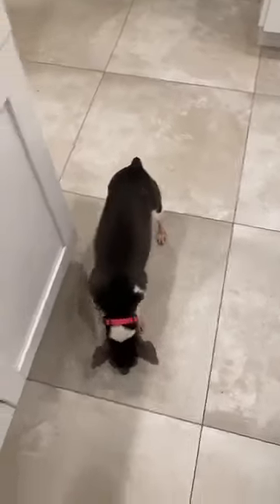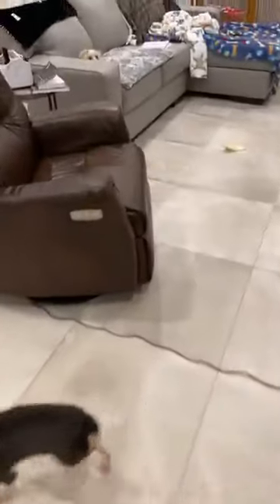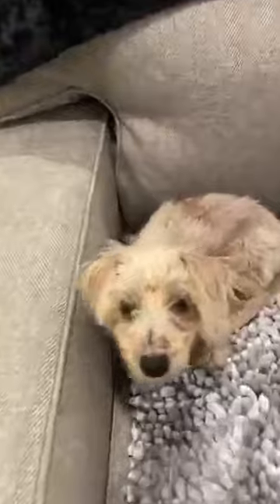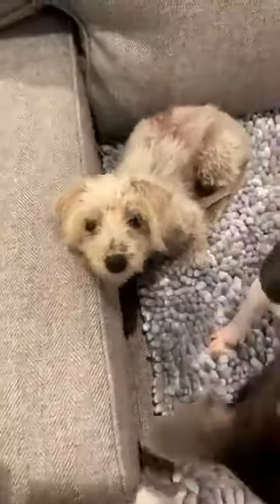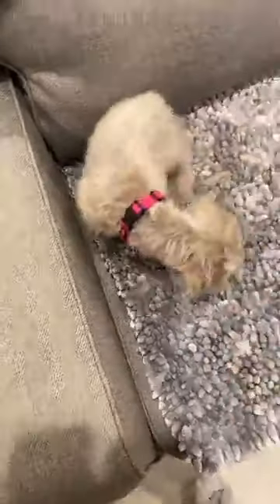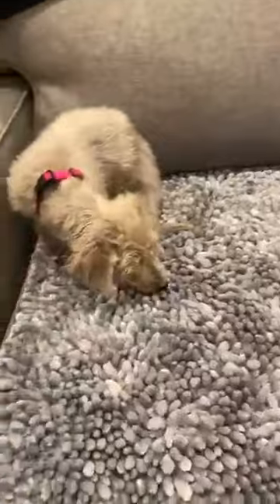This is Zoe with 100 Plus Abandoned Dogs of Everglades Florida with an update on some of our babies. Have a great night everybody. There she is — Cindy Lou — eight to ten months old, found abandoned on the streets, matted, covered in fleas, and soaking wet from all the rain. She is safe. Have a great night, everybody.